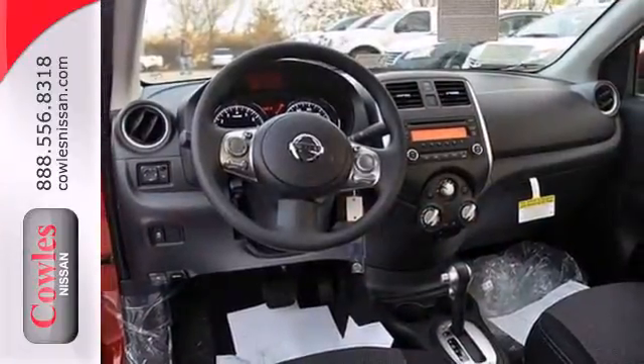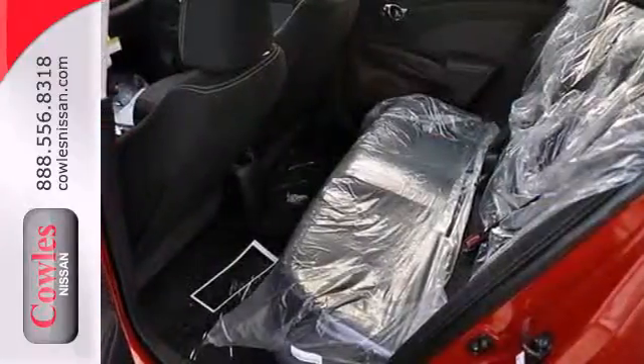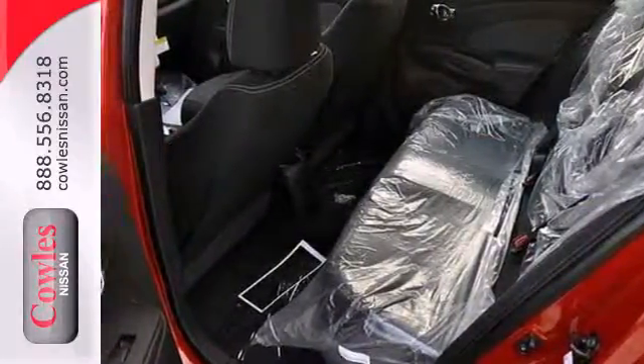You won't have to choose between space and economy with this Versa. Come in for a test drive and discover your new Nissan today.